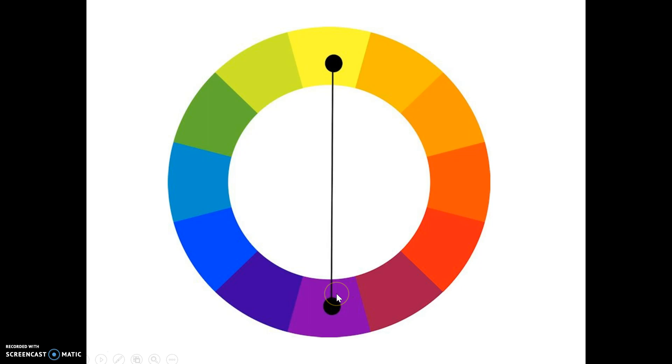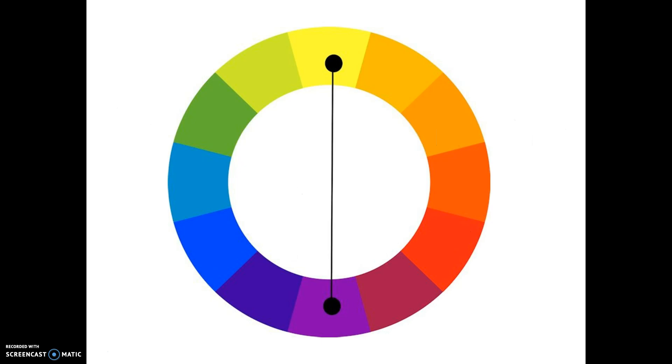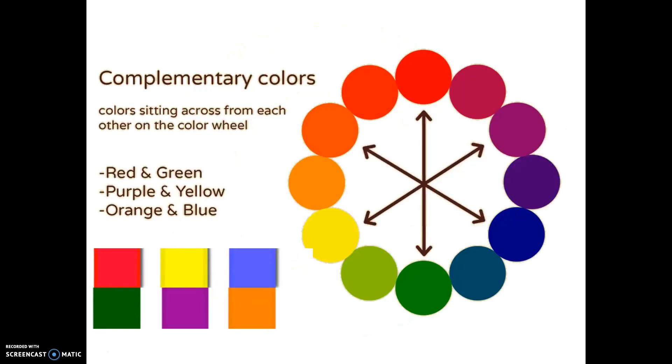They are complementary colors, and when you put them next to each other, they are fantastic. So purple and yellow are complementary, but so would be these combinations of colors. Orange and blue are across from each other on the color wheel. When you put them next to each other, they can just make your eyes dance. If we look here at red and green, they are across from each other on the color wheel — they are a very powerful combination.